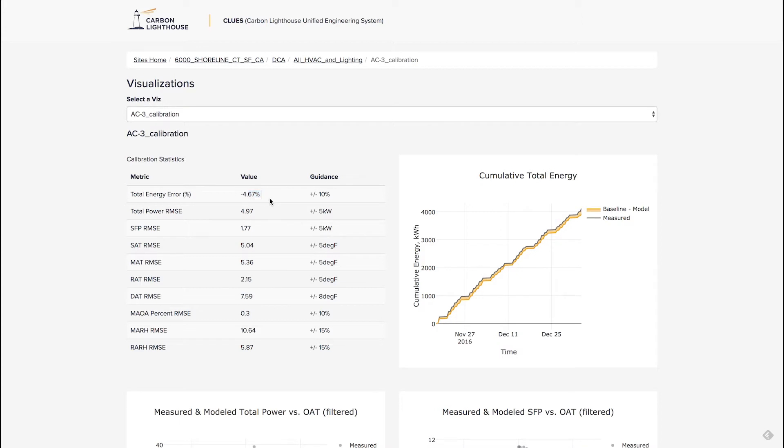One of the reasons for this is that this model is made based on looking at the supply fan power, the supply air temperature, mixed air temperature, return air temperature. This one here is a metric of damper position, we have relative humidities, and our model is actually measuring and modeling all of those individual components. That goes into the thermodynamics engine to build up the understanding of the air handler.